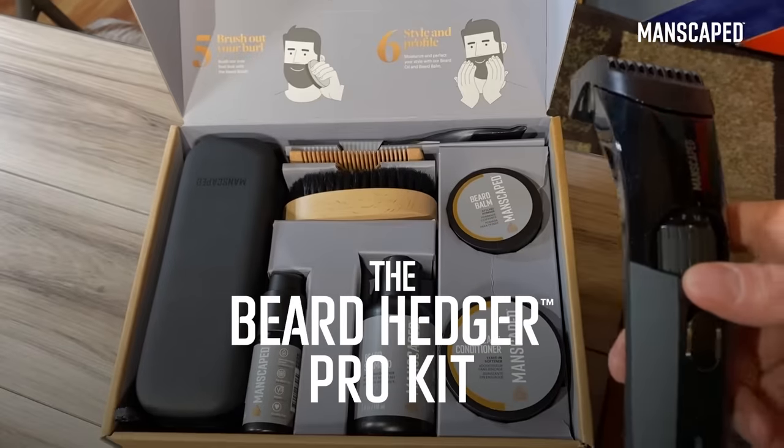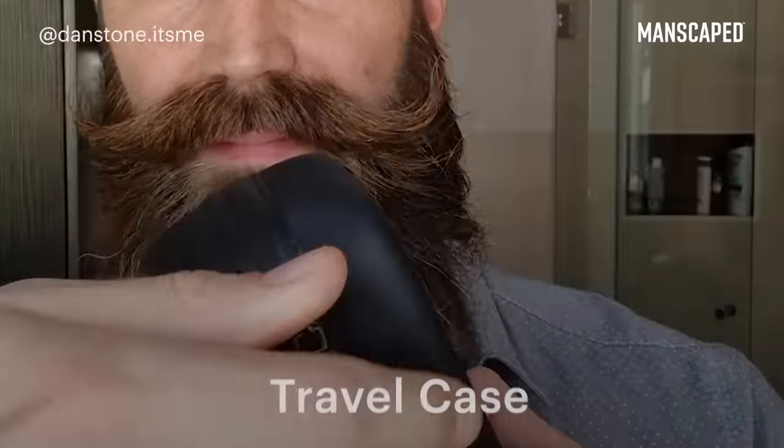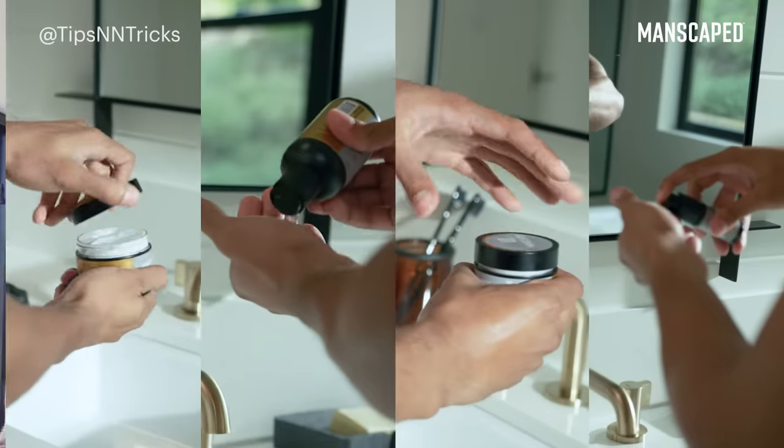You can do what I did, which is bundle up and get yourself the Beard Hedger Pro Kit — everything you need to nourish and grow your precious immaculate beard. It includes the Beard Hedger trimmer and travel case. This case is absolutely incredible.